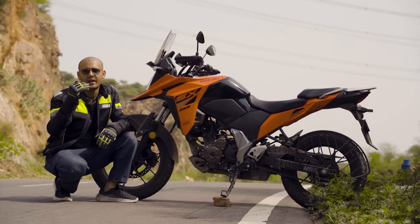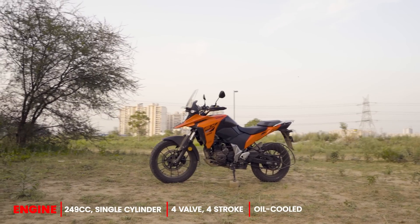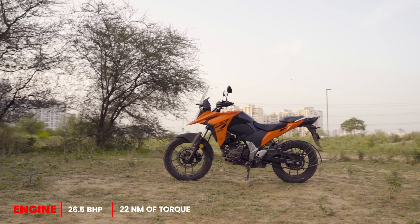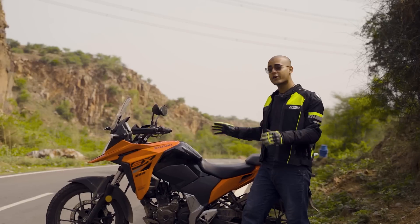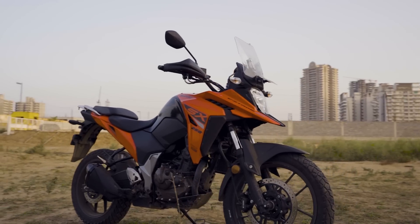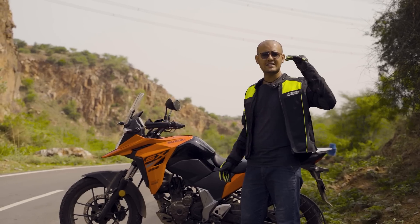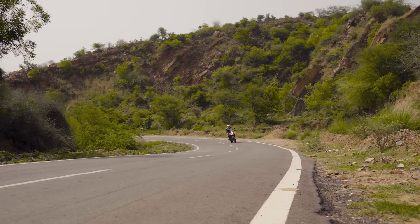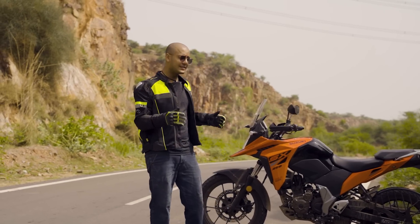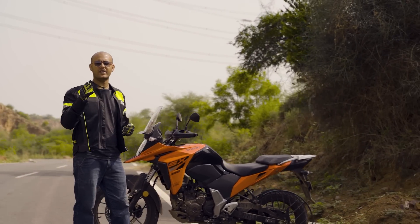The mid-range and top end are very good — very punchy — and it is a very rev-happy engine. It is a single-cylinder, oil-cooled, 4-valve, 4-stroke engine producing 26.5 bhp and 22 Nm of torque. Suzuki also says it is not an adventure bike but a mild off-roader, and it shines in that role. However, it is also a very great tourer. The low end is good for commuting and the top end is good for touring, though it suffers slightly in the mid-range.